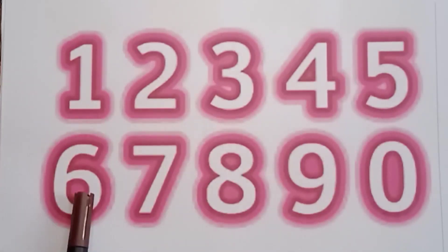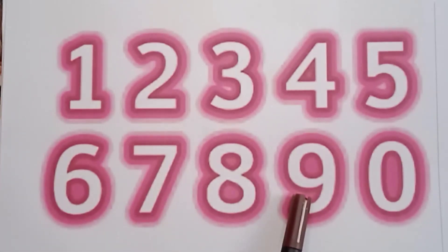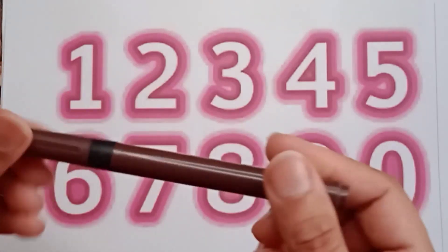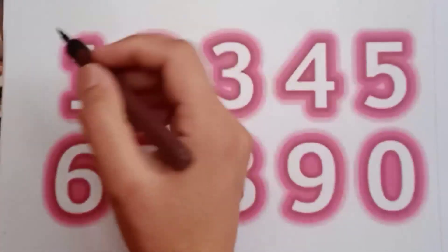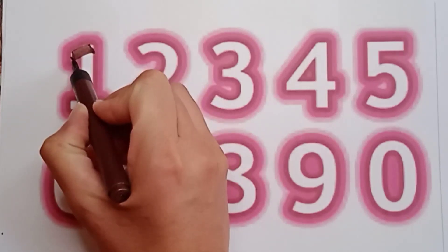Six, seven, eight, nine, zero. So kids, today we will write here: one, two, zero. It's a brown color — one.